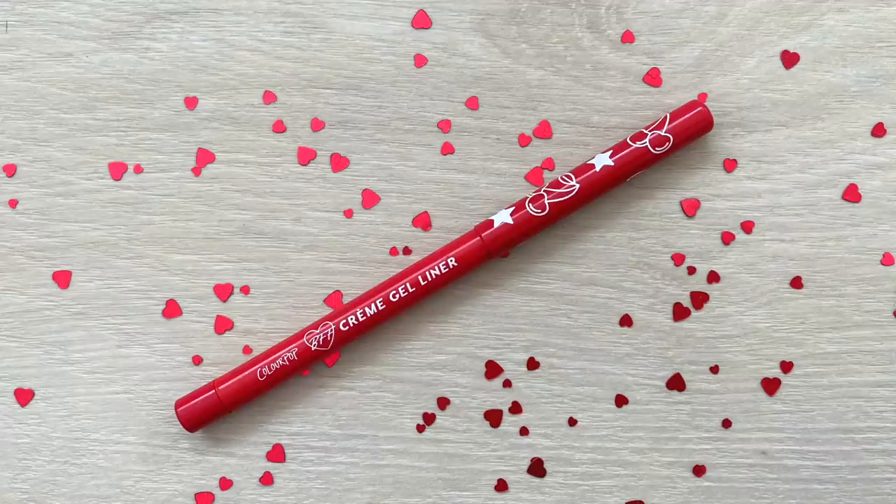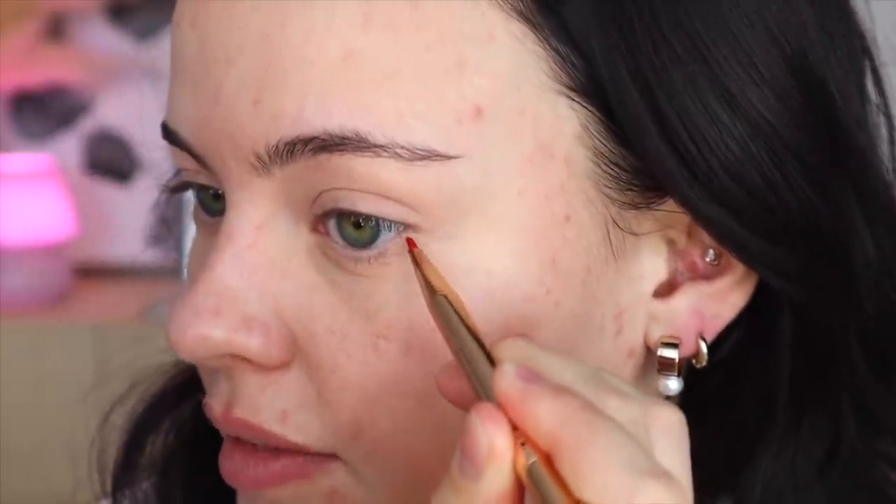I'm first going to be grabbing this gel liner from Colourpop in the shade Cherry Pie. This pencil formula is not the greatest — it's kind of crumbly so I just broke some off onto a palette on my desk. I took a little section of it and I'm going to smoosh it with this little Melt Cosmetics liner brush, which is a discontinued brush. I always think about what I would look like if I was on the show, so this video is thrilling for me.